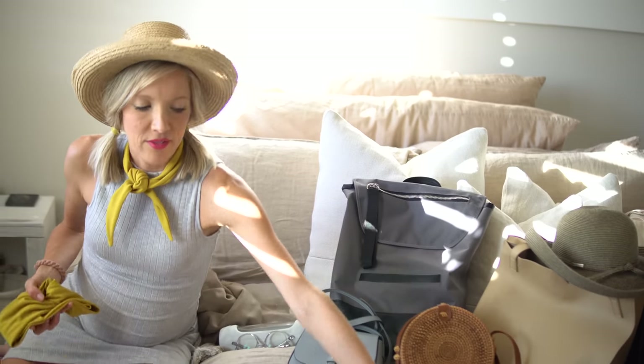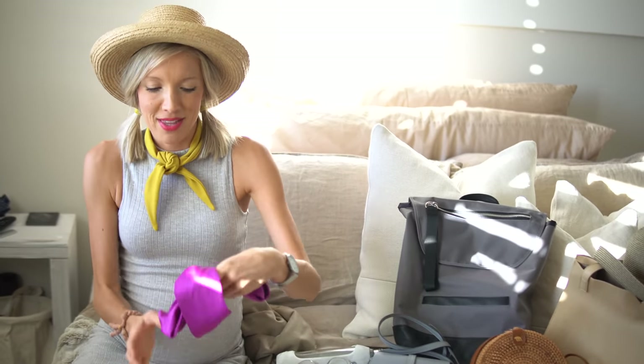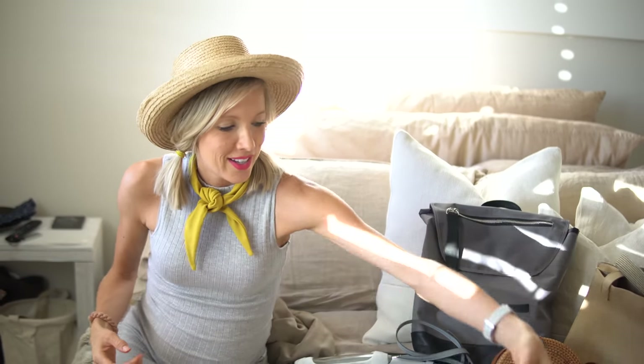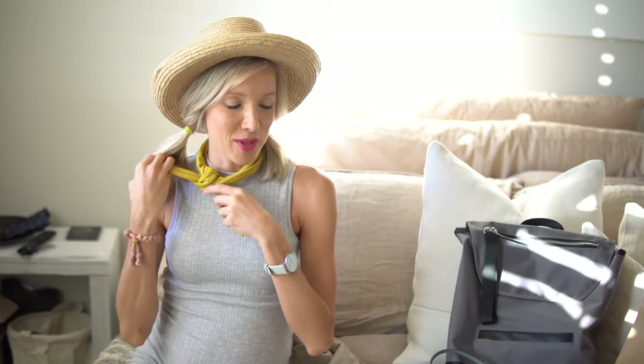Another small business that I love — these guys are out of LA — it's called I'm With The Headbands. They make these awesome wrap headbands. They have all kinds of different colors and fabrics. And this scarf is from there as well.